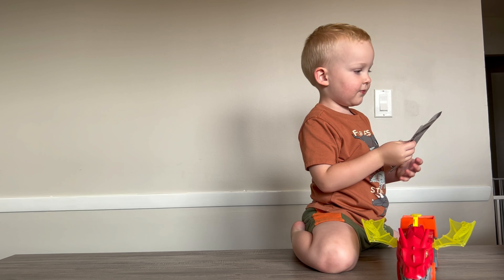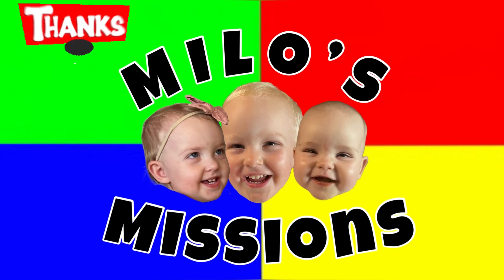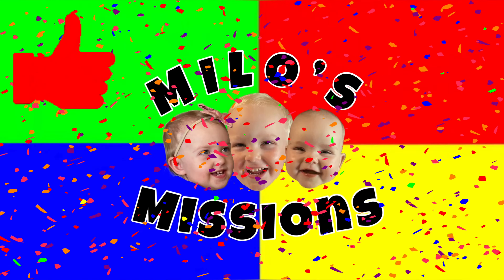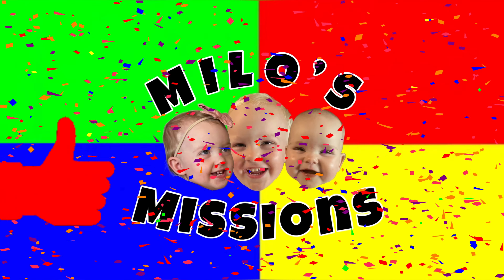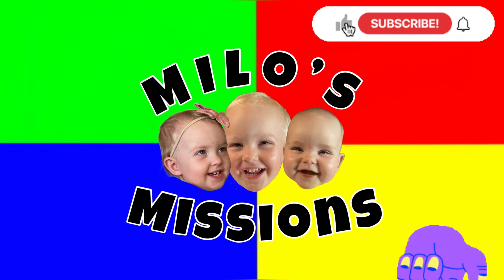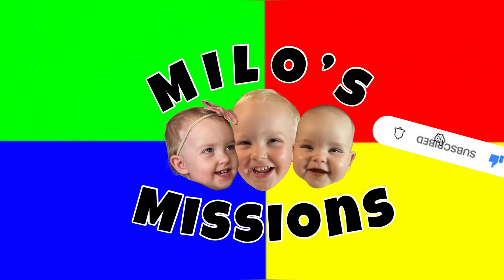Alright, peace out Milo's Missions — that was a lot of fun. Watch our next one for the rest of our Hot Wheels toys. Hey, Milo's Missions, thanks for watching. If you like this video, make sure to give us a big thumbs up, smash that like button, and subscribe to the channel for more videos like these. Both of those buttons are located down below. Thanks for watching again. Peace out, hot dogs.